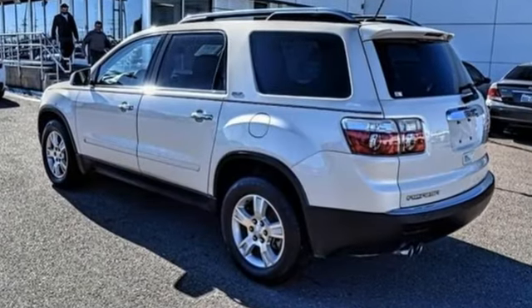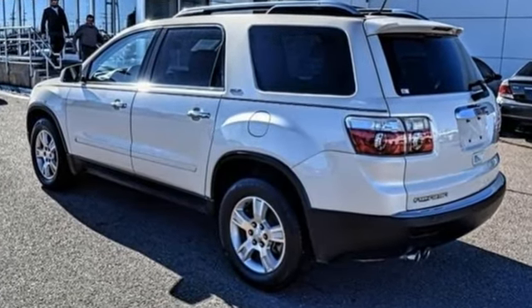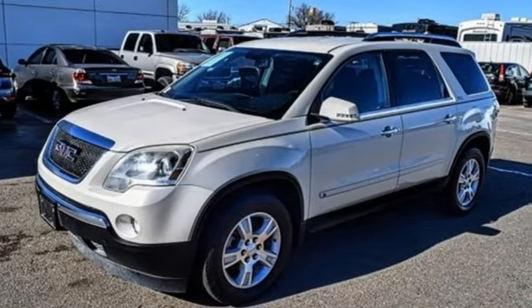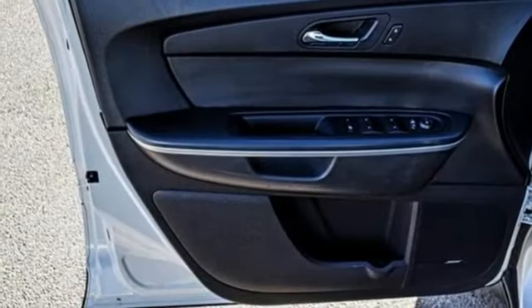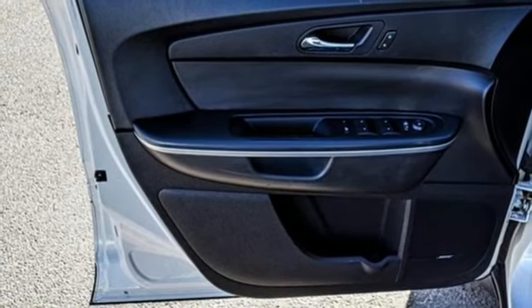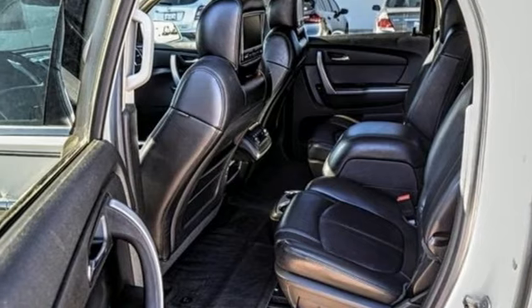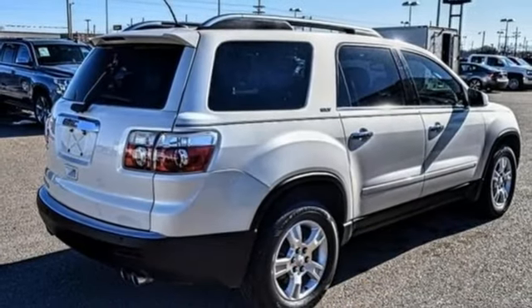AM-FM satellite radio, power heated mirrors, front heated leather bucket seats, rear parking sensors, wireless phone connectivity, dual-zone climate control, V6 engine, aluminum wheels, gas-pressurized shocks, and automatic transmission.